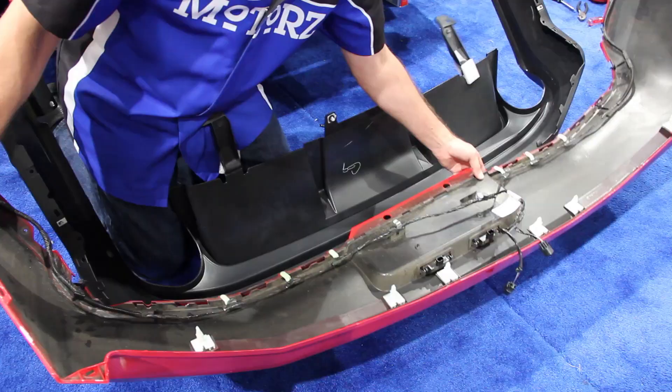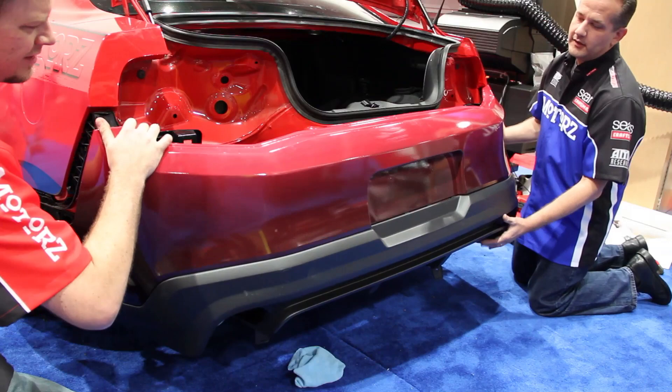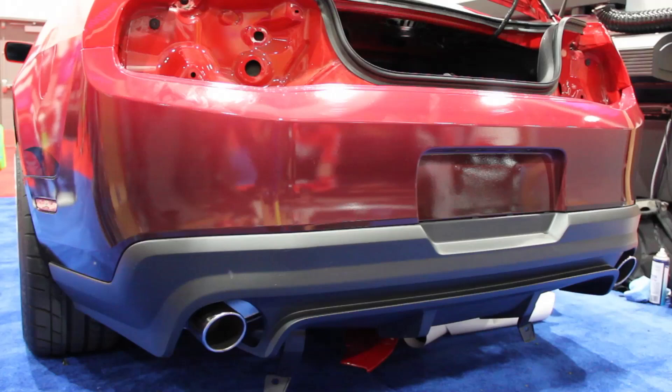After the bumper cover was wrapped, we took it back off in order to install the Ford Racing Lower Valance, also known as a Rear Diffuser. This is the exact same one featured on the Shelby GT500 California Special and Boss Mustangs, and is a genuine Ford part that fits 2010 to 2012 Mustangs. It installs in about 2-3 hours with basic hand tools, giving your pony aggressive race-inspired styling with OEM fit and finish.